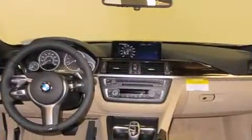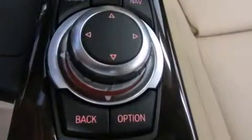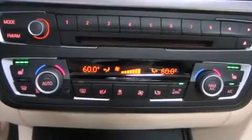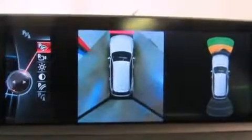Storage solutions are integrated throughout the interior, demonstrating thoughtful attention to detail. BMW also prioritized safety and security with features such as head curtain airbags, front and side impact airbags, and brake assist.